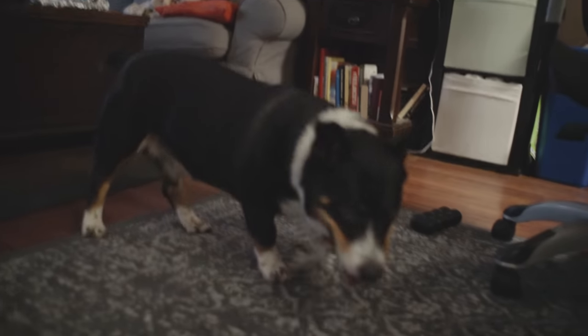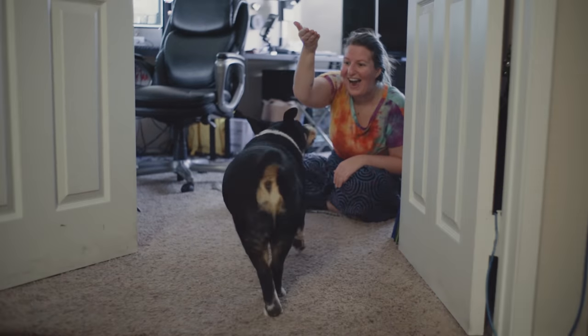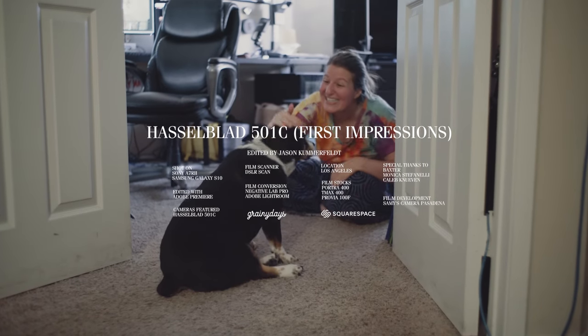Yo, what up? Welcome back to another episode of My Dog Doesn't Respect Me. Sit. Baxter. Sit. Baxter. Sit. Bad dog.